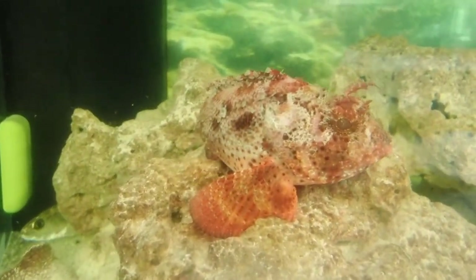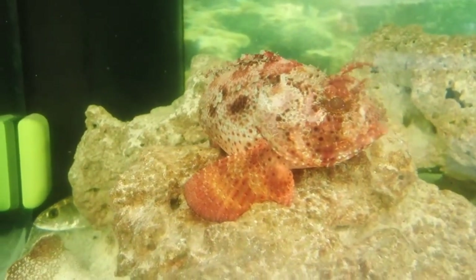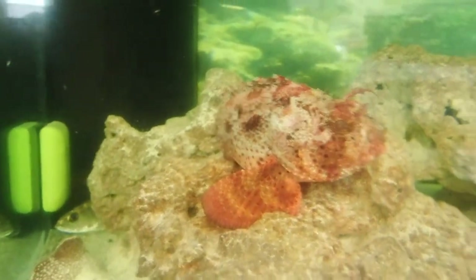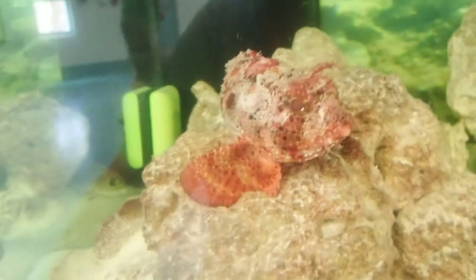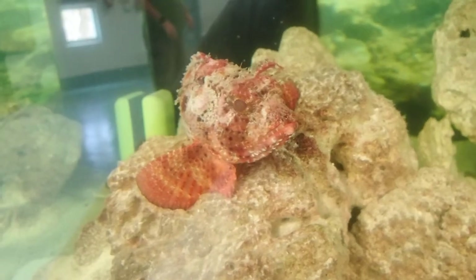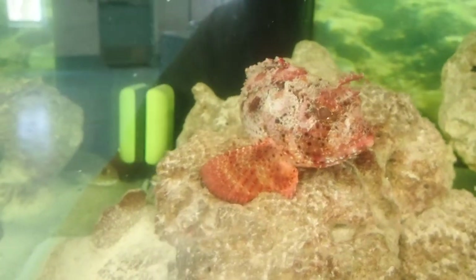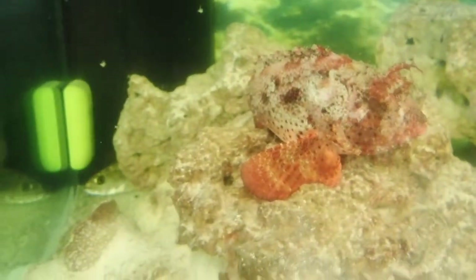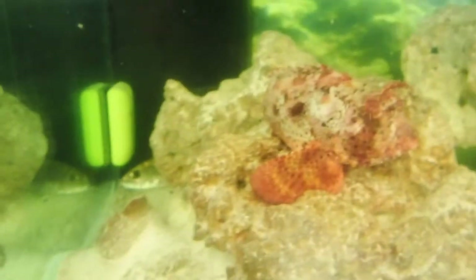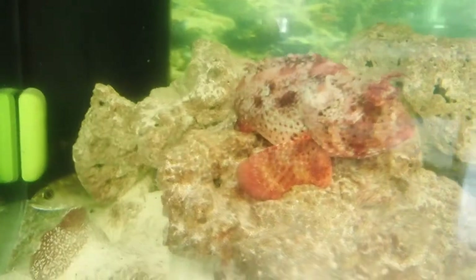This is the barb fish, a native fish to the waters of the Gulf of Mexico. We collected this specimen in one of our trawls with some students a while back and brought it back for this tank — it's been a really great addition to this exhibit. Scorpion fish are found in the western Atlantic Ocean, the Gulf of Mexico, and all the way down to the coast of Brazil. Its common name is the barb fish, some people call them scorpion fish, and its scientific name is Scorpaena braziliensis.